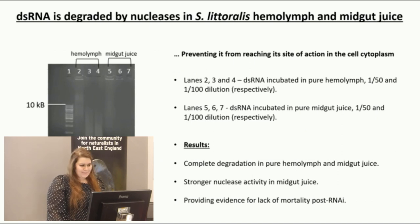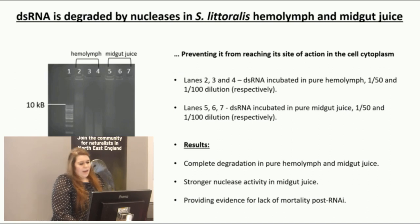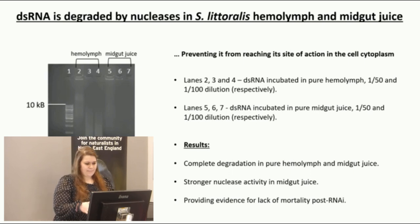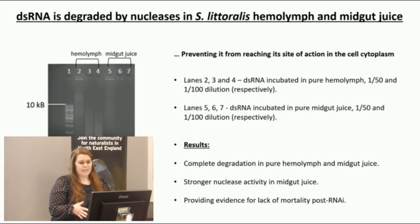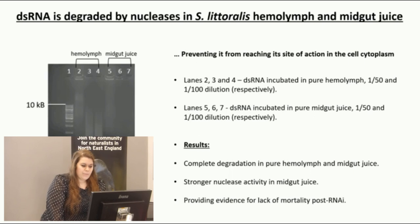I then investigated why this could be. I found that double-stranded RNA is actually degraded by nucleases in the Spodoptera littoralis hemolymph and midgut juice. A gel showing double-stranded RNA incubated in pure hemolymph revealed that lane two, which should show a band at the 500 base pair region (the size of the dsRNA), showed no band at all, indicating complete nuclease degradation. Similarly, incubation in midgut juice showed no 500 base pair band even at large dilutions, confirming that dsRNA is not stable in the midgut juice, which provides evidence for the lack of the expected mortality effect.